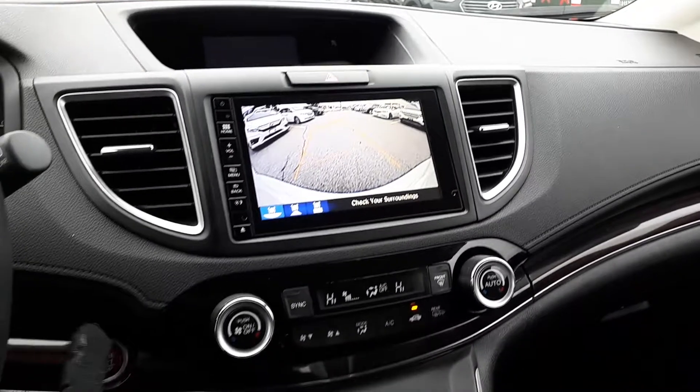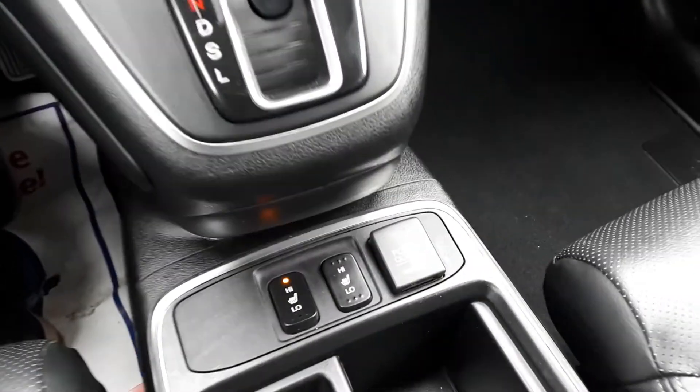There are dual climate controls, push to start engine, heated seating and many more great features.